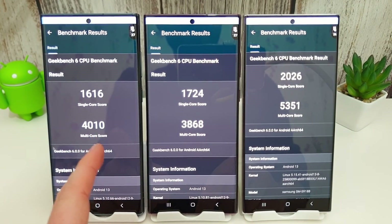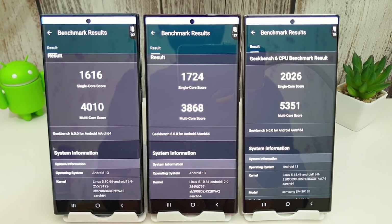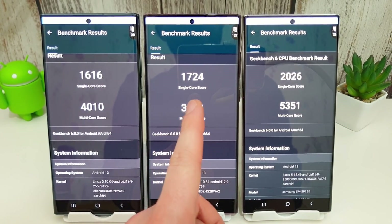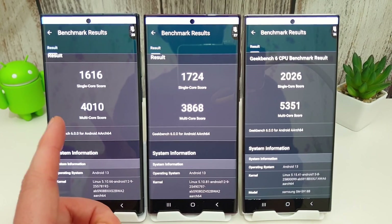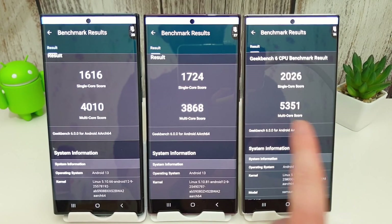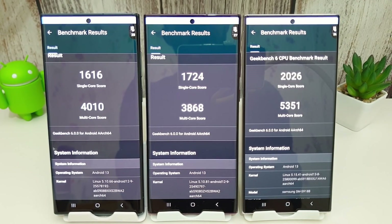In the first test, the S22 Ultras have done a bit worse than the S23. Single core scores: 1616 for the Exynos 2200, 1724 for the Snapdragon 8 Gen 1, and 2026 for the 8 Gen 2. Interestingly, the multicore score is still better on the Exynos compared to the 8 Gen 1, but it's lacking compared to the 8 Gen 2. We'll run this a couple more times to get an average, then move on to the compute test.